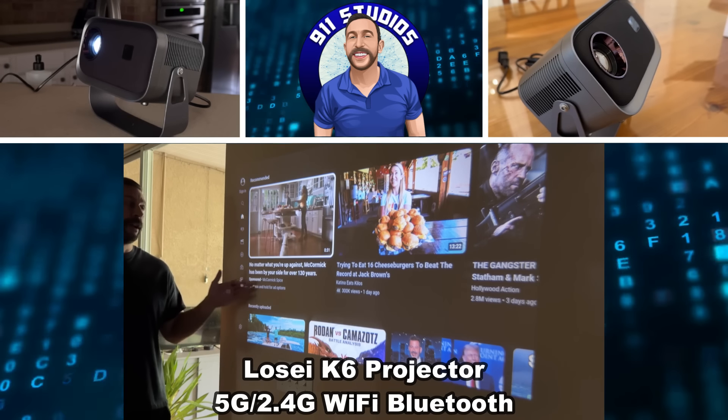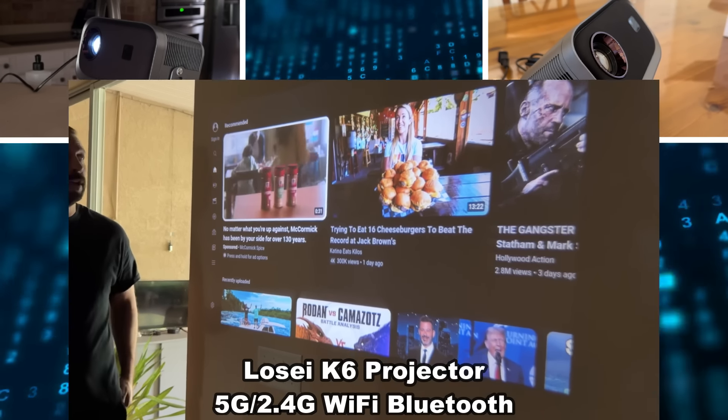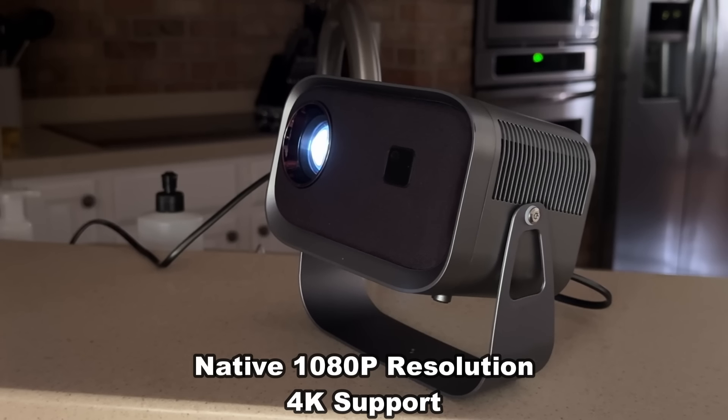Hey folks, Adam here showing off this fantastic projector. Looking beautiful, high resolution screen — this thing is absolutely one of my favorites. So let's go ahead and check it out and kick it off right about now.